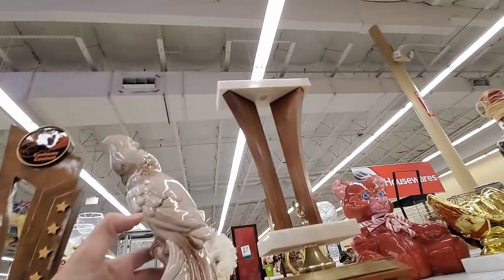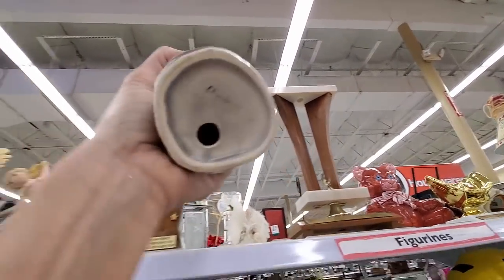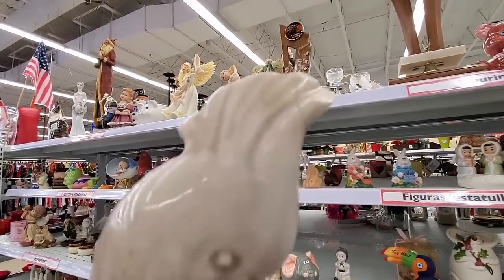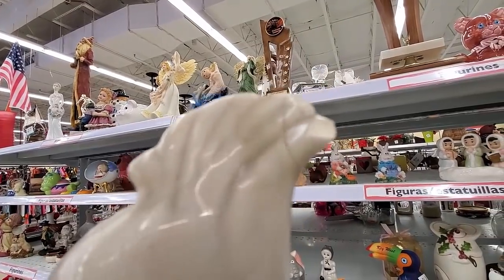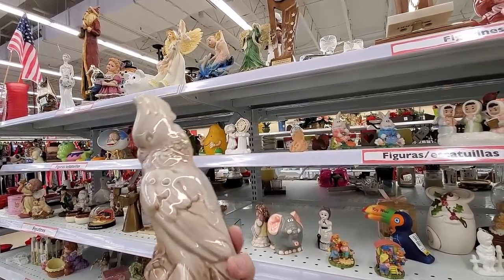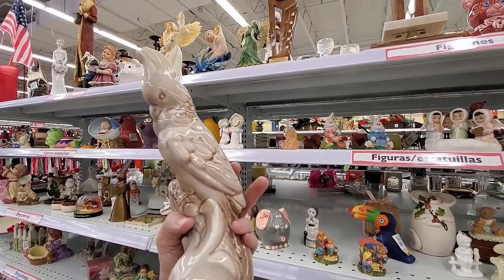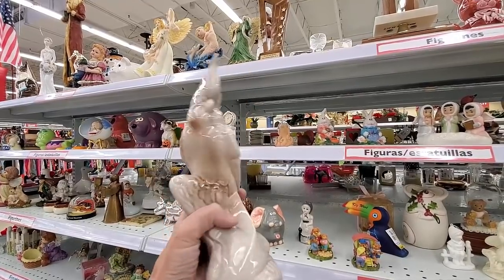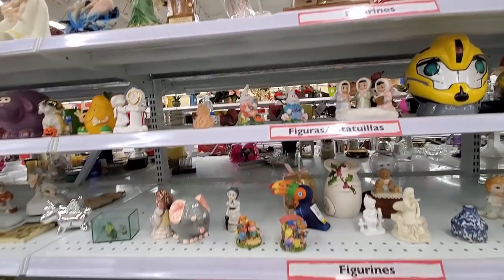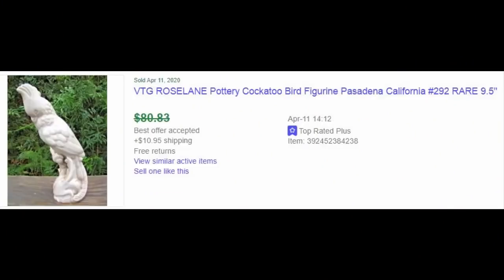My heart jumped when I spotted this guy. It is a cockatoo and it is Rose Lane. And then I saw it — that is such a bummer. I still even thought about getting him, I really wrestled with it, but nope — put him back, I'm being good. Here's a completed listing — you can see they had it listed for $80 and took a best offer. I can't imagine they took less than $50 on this piece. So it's a good piece.